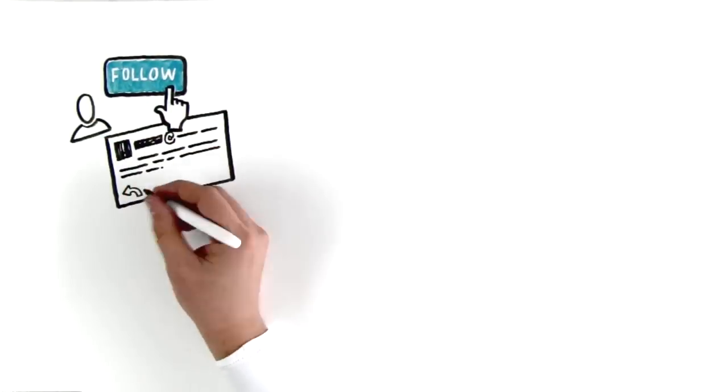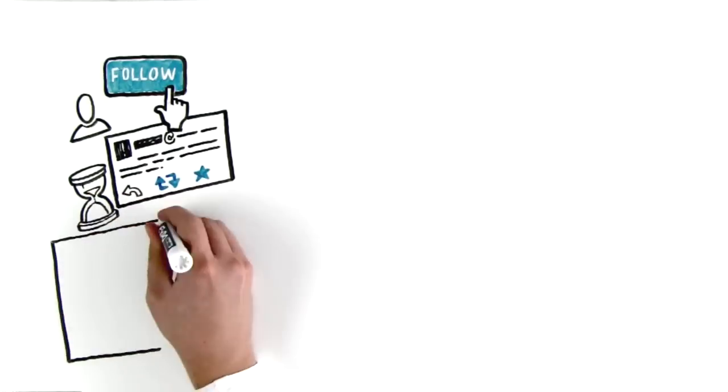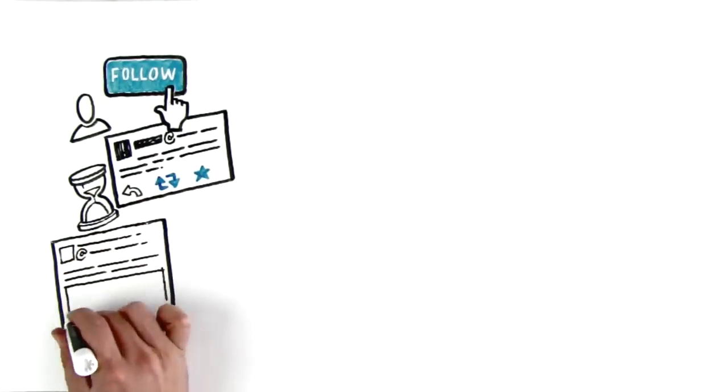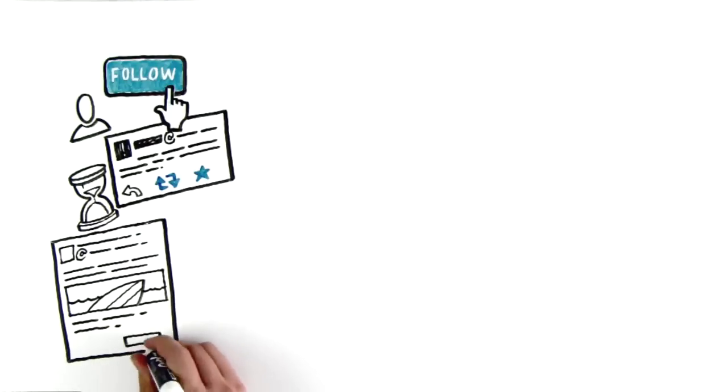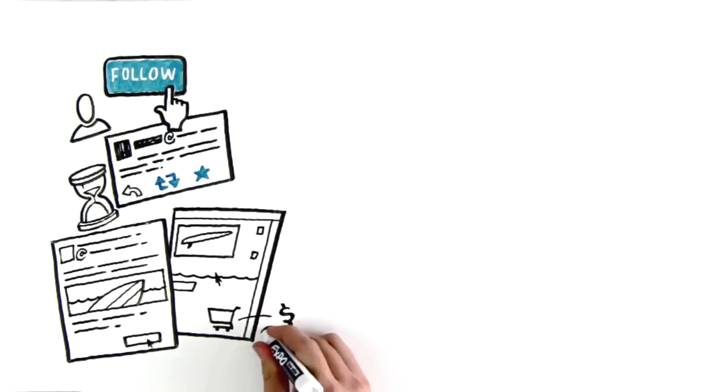When someone follows you on Twitter, you gain the chance to engage with that person over time and build a strong relationship. Each time you interact with your followers and share content with them, you create new opportunities for them to take actions that benefit your business.